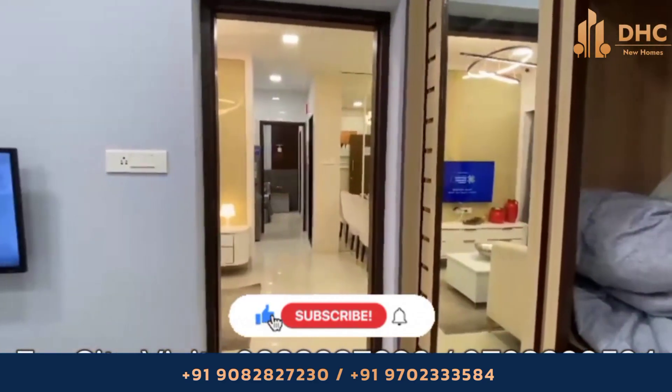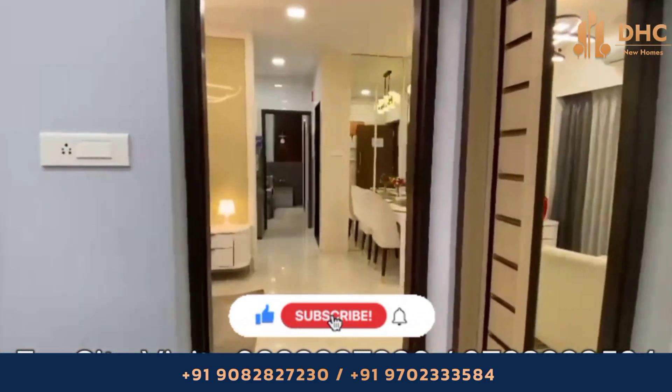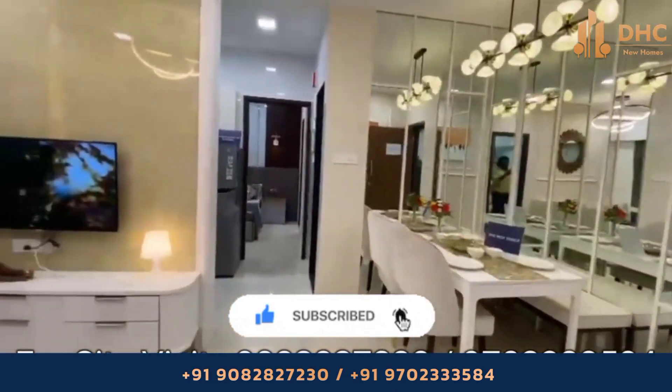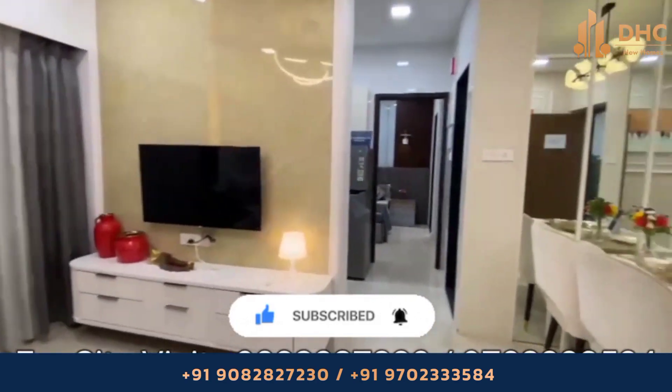For more information, call us on the given number and don't forget to subscribe to our channel DHC New Homes for more updates about real estate projects in Mumbai.